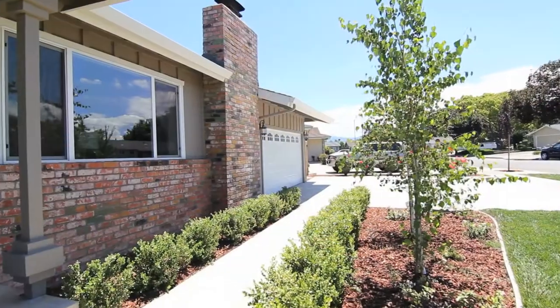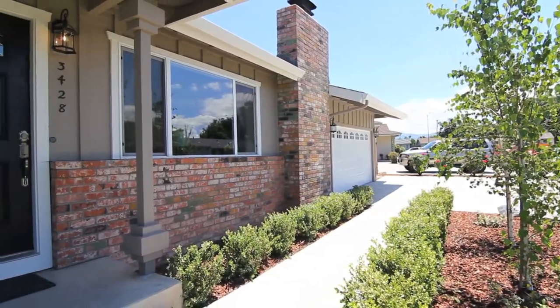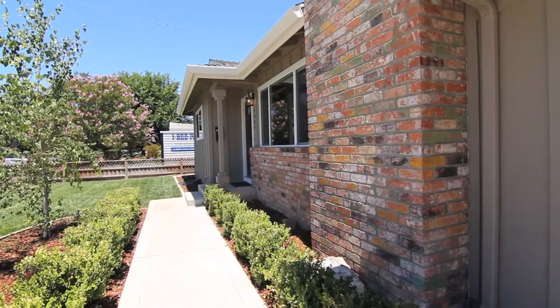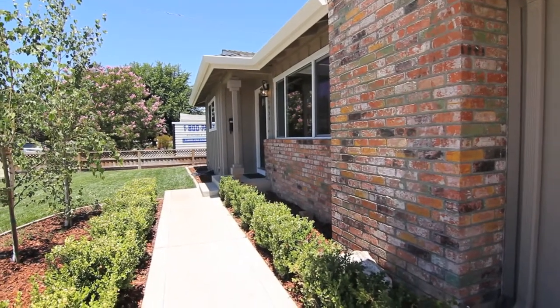Upon arrival to this very lovely home, you'll notice right away that it has fantastic curb appeal with very well-maintained landscaping, stamped concrete driveway, and a pristine exterior, all setting the stage for the tastefully upgraded interior.